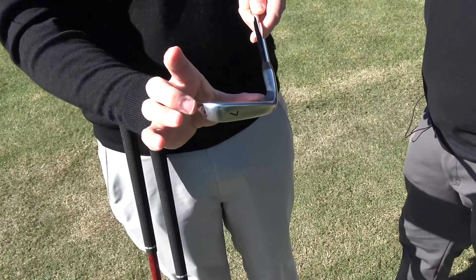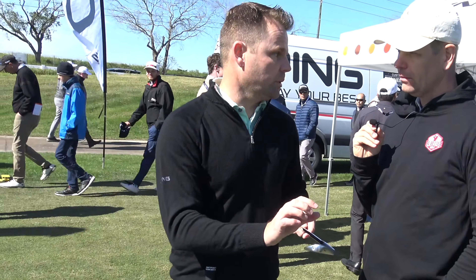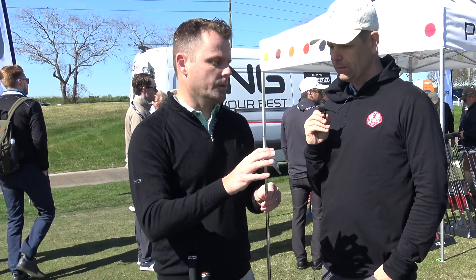We did testing where we had something of Blueprint blade length and then made the blade length a little bit bigger. For the elite players with the smaller head of the Blueprint, it was kind of an aim-small, miss-small phenomenon — they actually tightened their impact, their dispersion spread got closer. Obviously for the higher handicapper that wasn't the case and the most forgiving iron we could put in their hands was going to be the best performing. But for that category of players with the smaller Blueprint, we saw that influence.